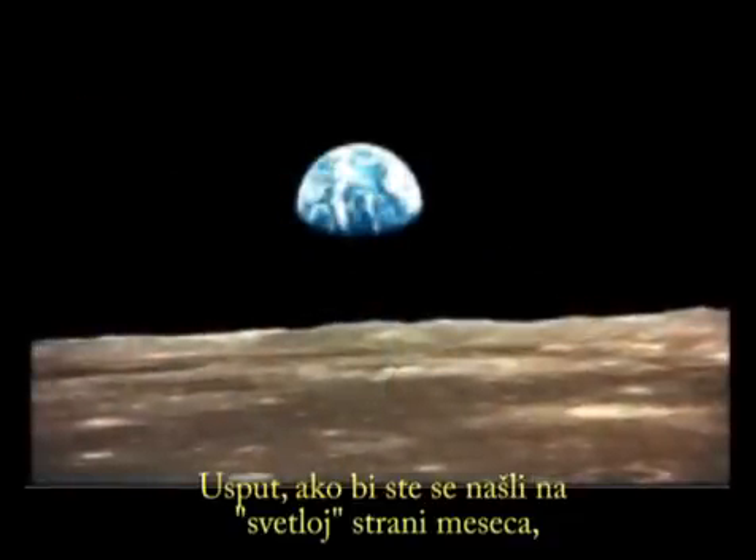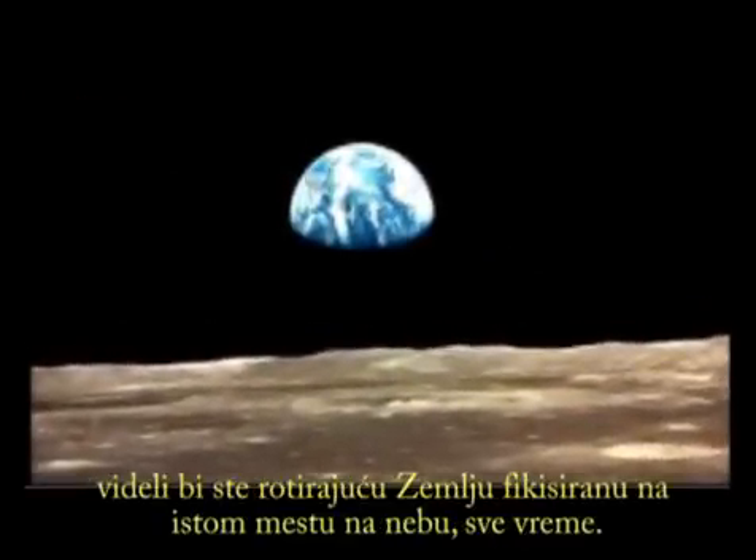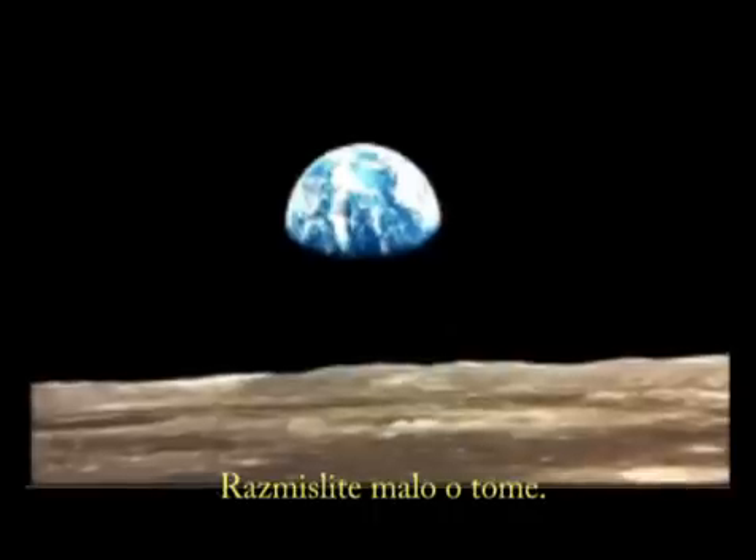By the way, if you were on the near side of the moon, you would see our rotating earth fixed in the same spot in the sky all the time. Think about it. Learn more about our moon at nasa.gov.